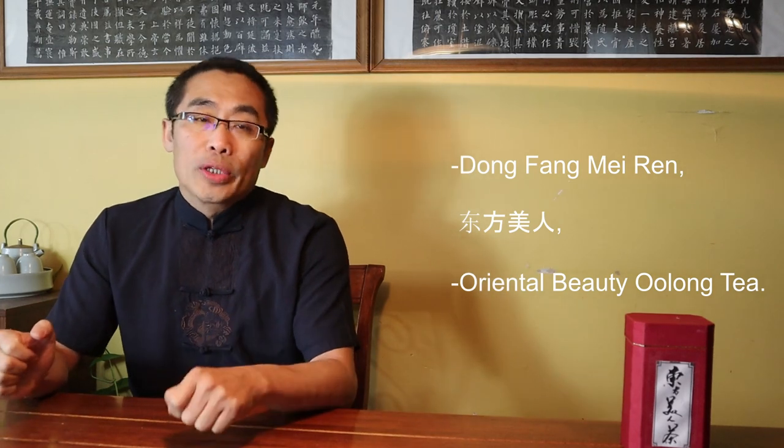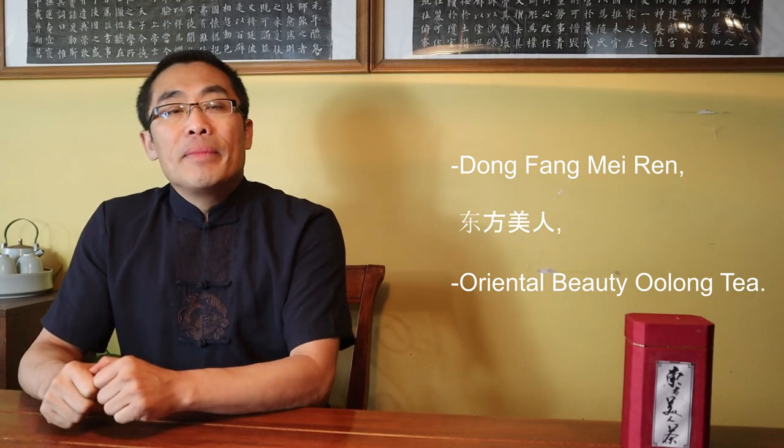Next week's tea is Dong Fang Mei Ren, or Oriental Beauty Oolong Tea. Dong Fang means Oriental or Eastern, Mei Ren means Beautiful Girl or Beauty. Not only does this tea have a very beautiful name, but it also has a great flavor.